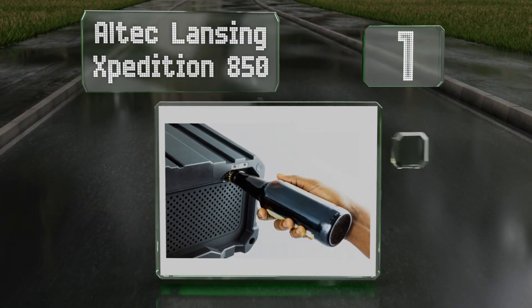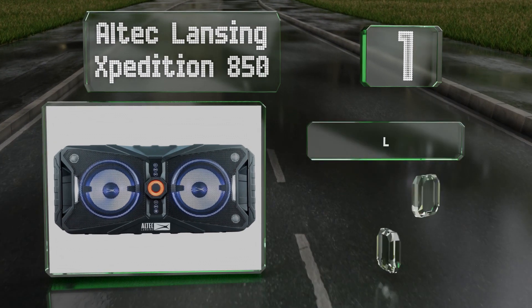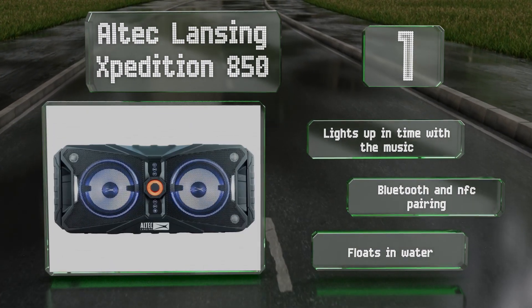Taking the top spot on our list, the Altec Lansing Expedition 850 is equipped with two cup holders on top and an integrated bottle opener. It delivers a satisfying 420 watts of peak power and heavy bass from its dual 8-inch woofers. It lights up in time with the music and offers Bluetooth and NFC pairing, plus it floats in water.